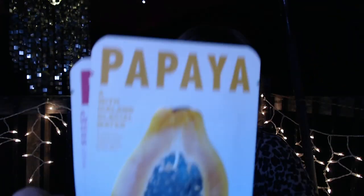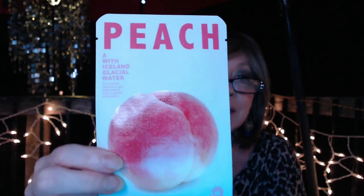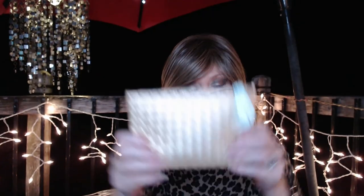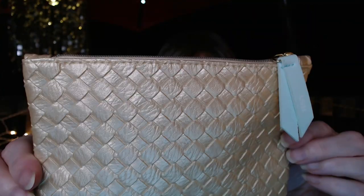Outside the bag there were two masks: one papaya — I get that word from Laura the bargain hunter — and then this one is peach, with Iceland glacial water. So two masks come included outside the main bag.